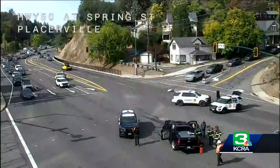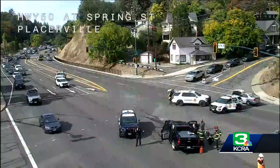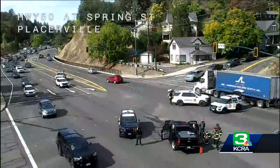Breaking news right now. We want to show you a live Caltrans picture at Spring Street at Highway 50. Highway 50 is blocked right now because of what looks like an accident there. And there you can see it looks like a Ridgeline — a Chevy Ridgeline black truck there in the middle of the intersection.